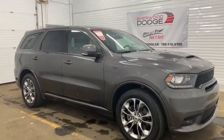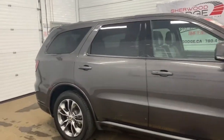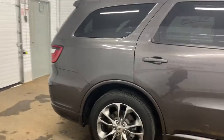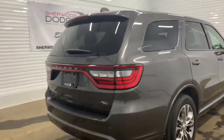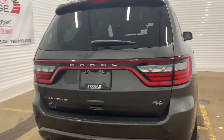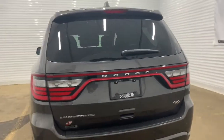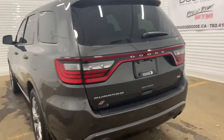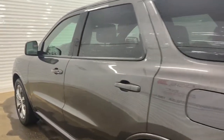Moving down, this RT does have sports suspension as well as rear load leveling suspension. Making our way to the back, there is a backup camera with rear park assist as well as rear parking sensors. It also has a power liftgate — if you hit the button on the remote twice it will open nicely for you.